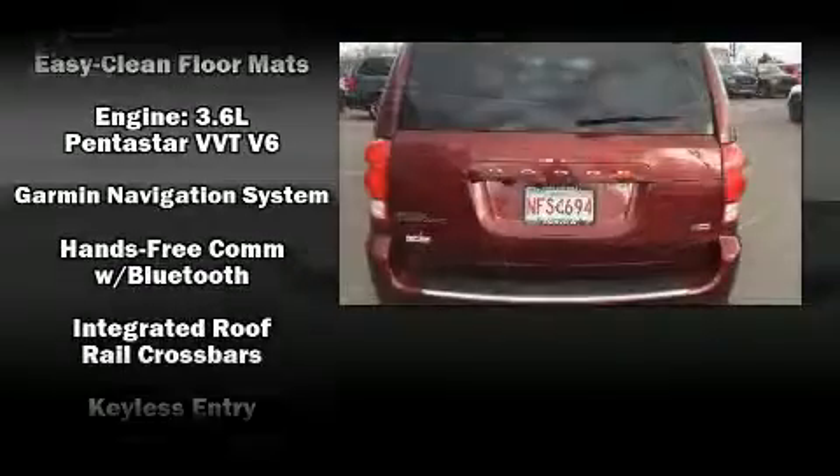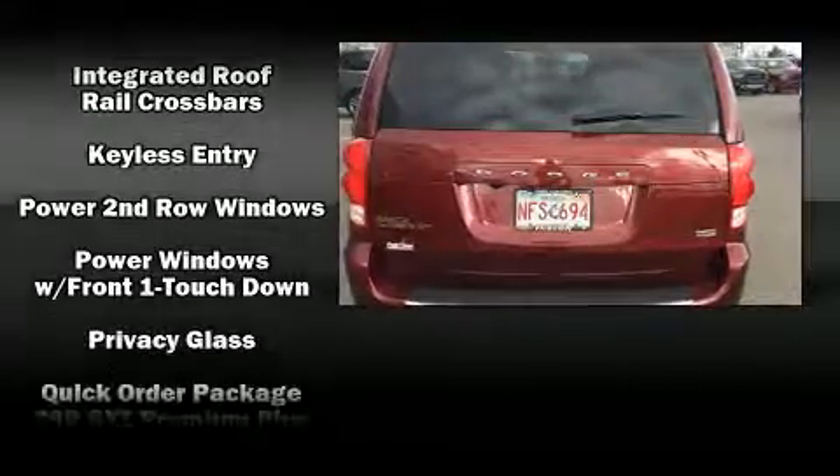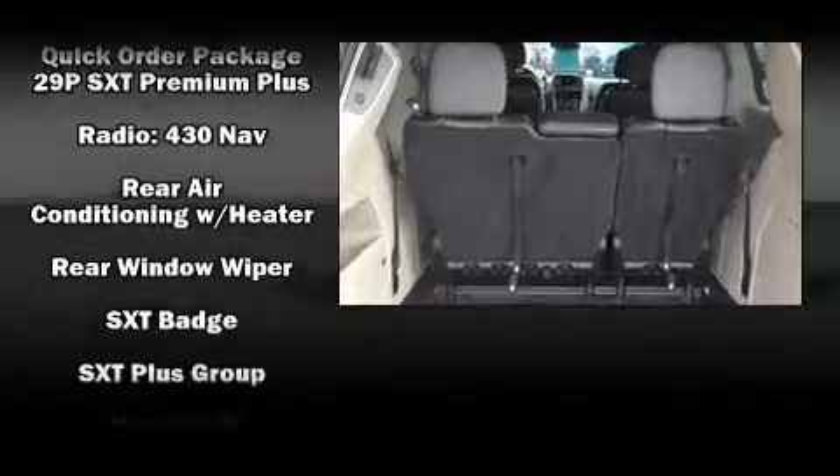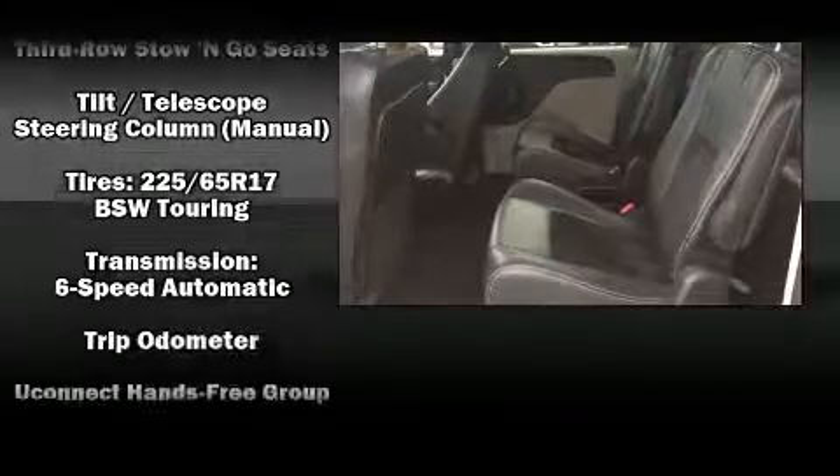For added security, Dynamic Stability Control supplements the drivetrain. This vehicle has achieved certified pre-owned status by passing a comprehensive certification process, including a rigorous 125-point inspection.